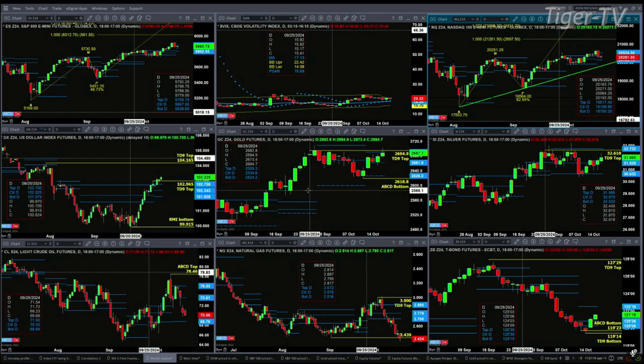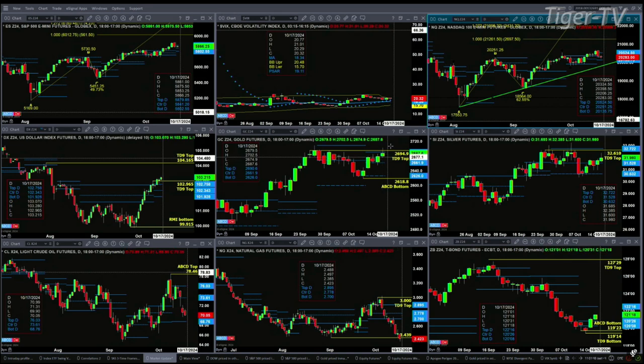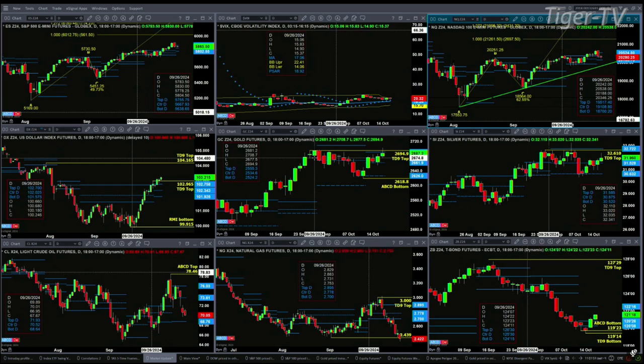We have gold, which tested its TD 9 count top, tested and rejected that, tested and rejected the top of its profile — that's up at the level of 26.90. I suspect that price will still get above that level and go ahead and take out the all-time highs.